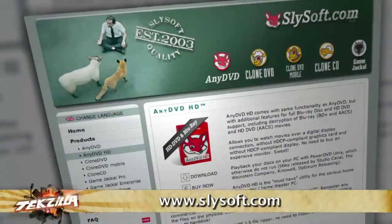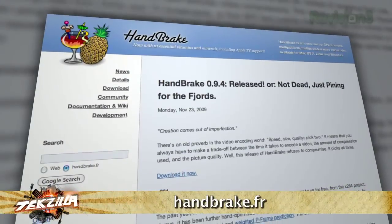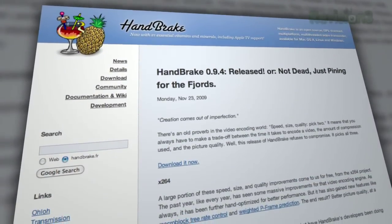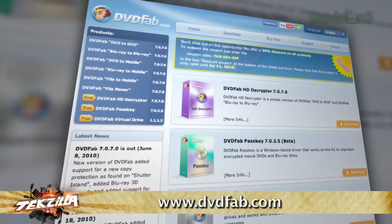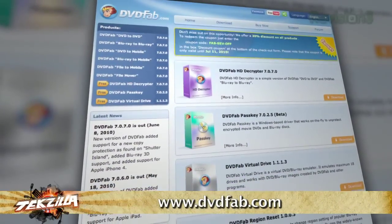Patrick and I both use AnyDVD HD and Handbrake for archiving DVDs and Blu-ray movies. A lot of folks swear by the free version of DVD Fab HD Decryptor. Free is a lot less expensive than AnyDVD HD, and DVD Fab works pretty well getting around most content protection. Handbrake basically rips the information and compresses it into a file format — it's a transcoder. What AnyDVD does is get around the copy protection.